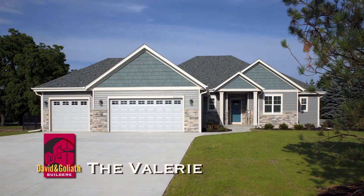We are coming to you from a brand new model from David and Goliath Builders, the Valerie. I'm joined by David and Anne to talk about what's new and exciting with David and Goliath Builders. We're going to start off by talking about an amazing opportunity for a few lucky homeowners that are looking to build.